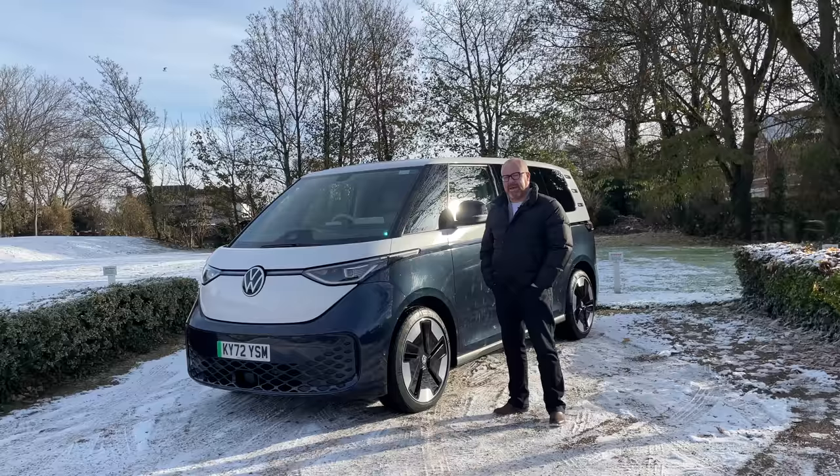Welcome to another road test review full of puns. Welcome to the new Volkswagen ID Buzz, and welcome to Auto EV.